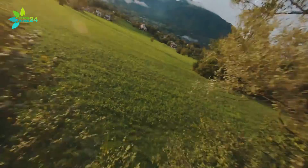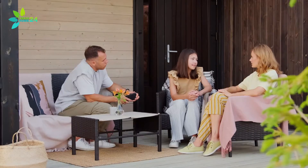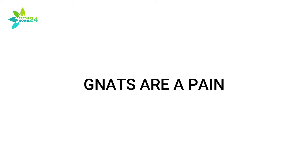They are worse during midsummer, when the temperatures are hot and humid. At the beach, in the yard, in your house, at your barbecue — gnats have proven themselves to be a terrible nuisance. They like to fly around your face, land on your food, and some even bite. Gnats are a pain.